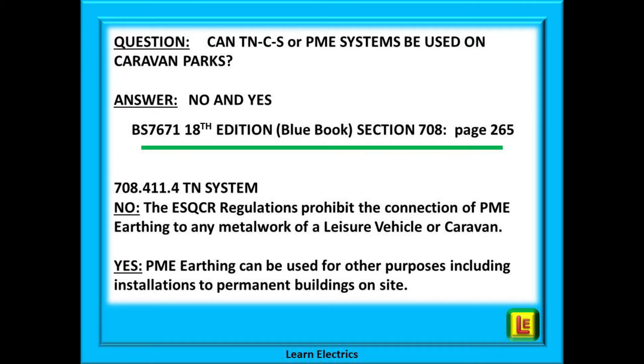The question that is often asked is: can a PME system be used on caravan parks? The answer is yes in some parts of the caravan park and no in other parts. Using the blue 18th edition copy of the wiring regulations, on page 265 we can find regulation 708.411.4, which states quite clearly that a PME earthing system must not be connected to the metalwork of leisure vehicles or caravans on the caravan park.